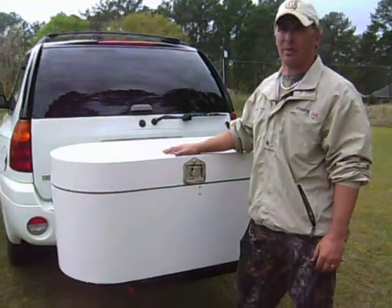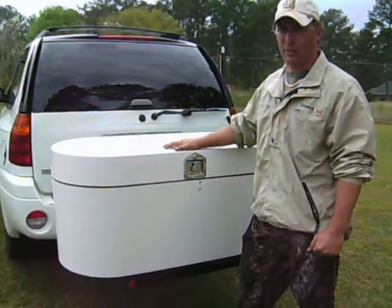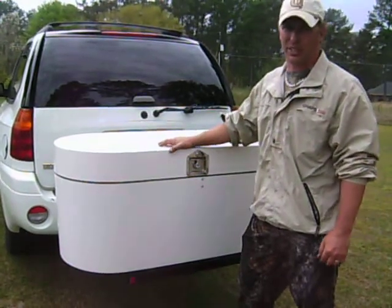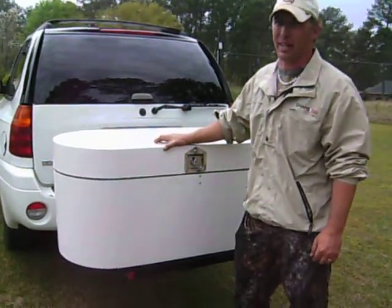Hi, I'd like to take a second of your time and talk to you about a new product called the Bumper Sticker. It's a multi-purpose cargo carrying device that allows you to conveniently carry your cargo wherever you might go.